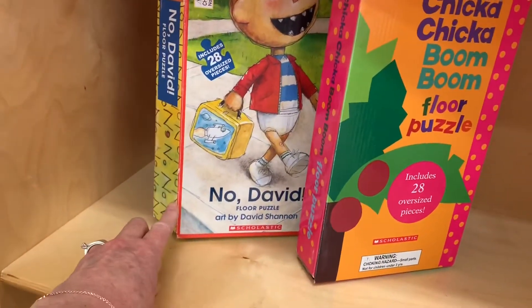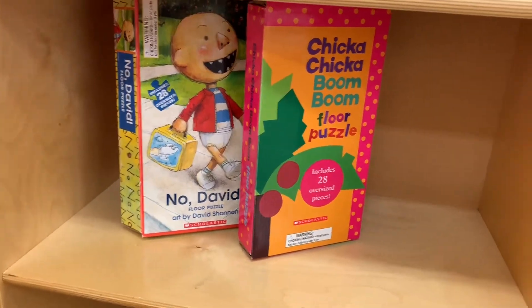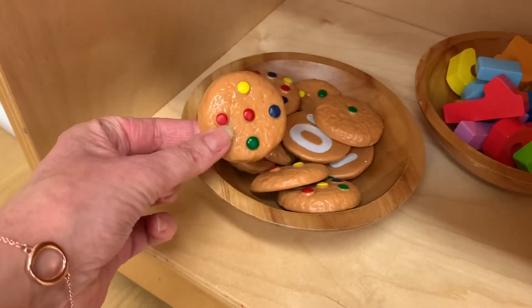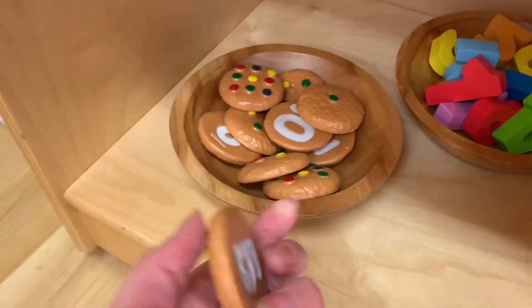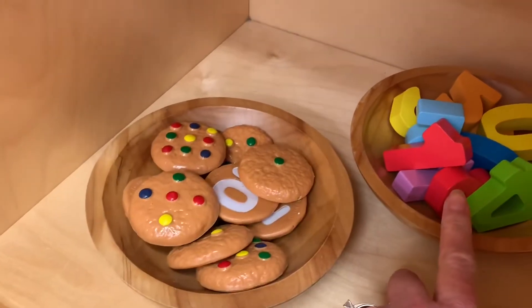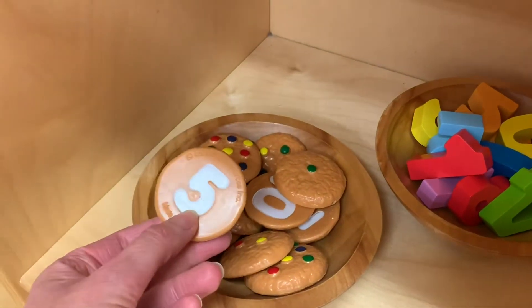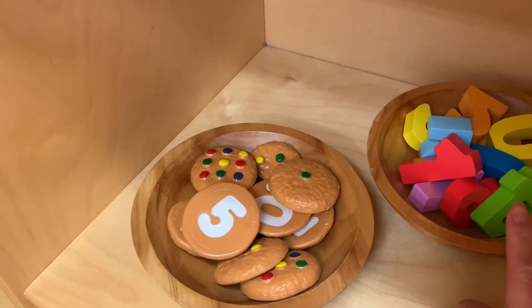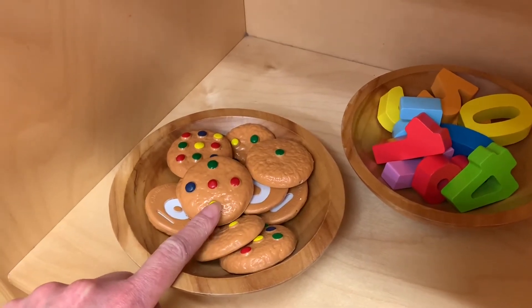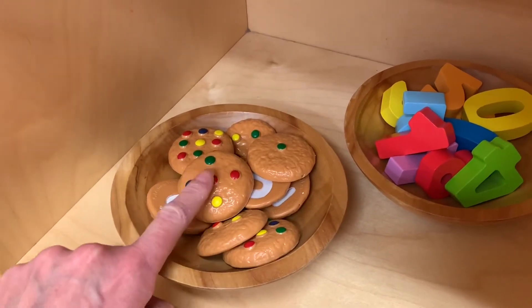I have a No David puzzle and a Chicka Chicka Boom Boom puzzle. I also have this Learning Resources cookie number game — I put out one bowl of cookies and one bowl with numbers and they can match the numbers together. They can also count the little colored chocolate chips to practice their one-to-one correspondence.